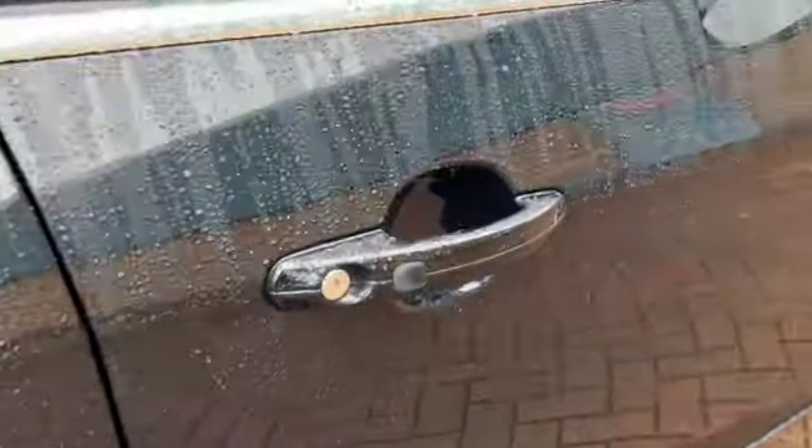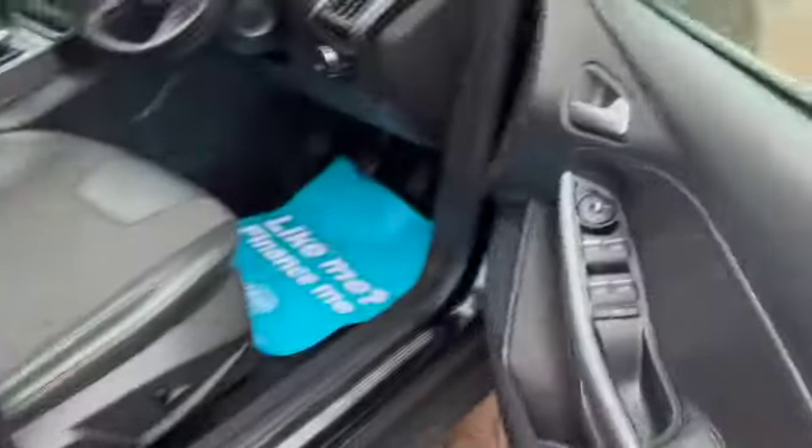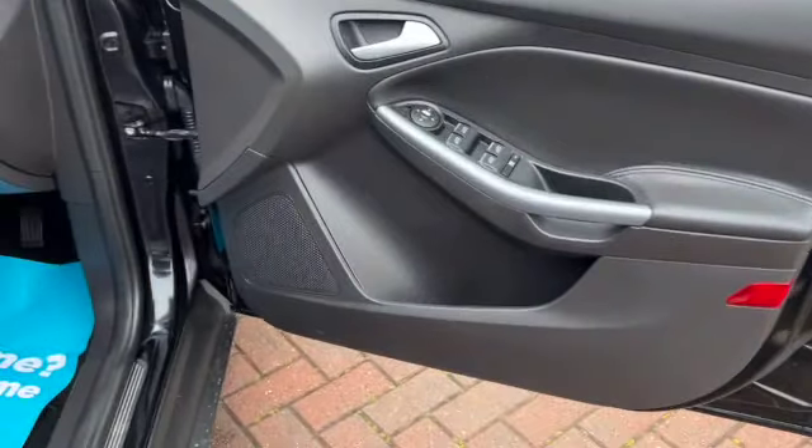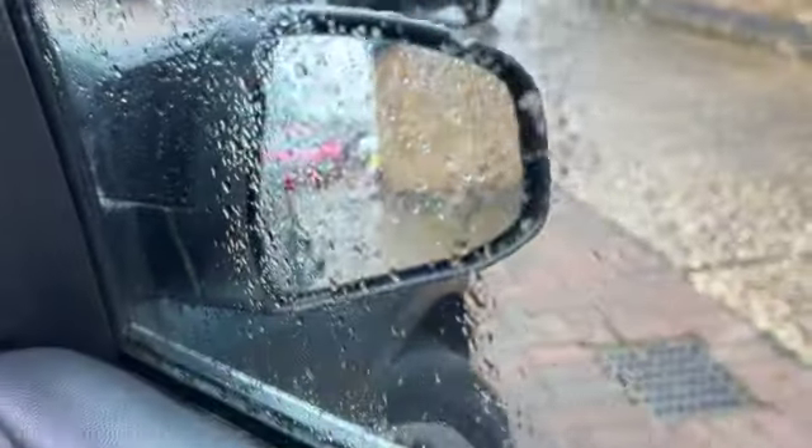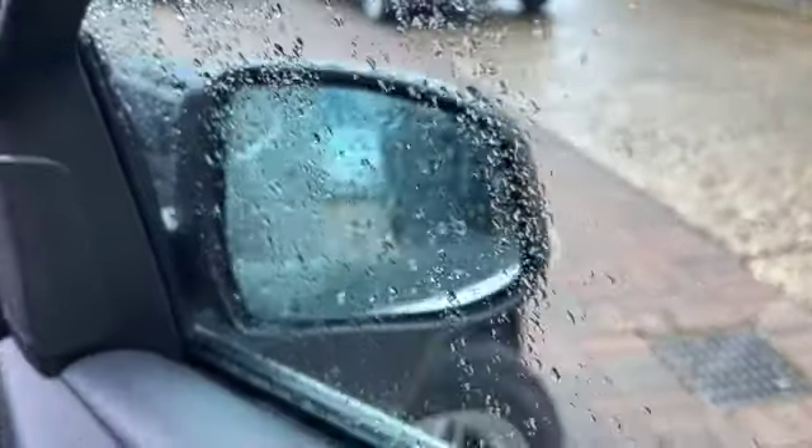It's also got a keyless entry system so while the keys are in my pocket and press the button there the car will unlock. Your electric windows all around, electric door mirrors and you've also got a manual button there for the folding door mirrors.